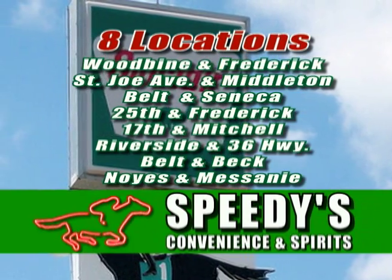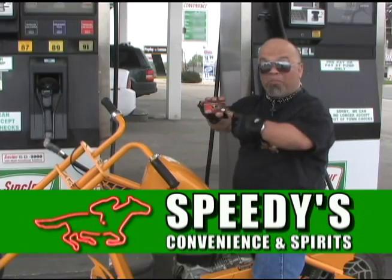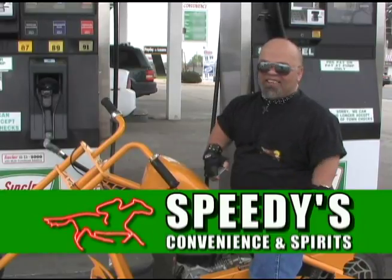There's always a Speedy's near you. Pick up your Sinclair Advantage Card and save today. Small card, big savings. That's how I roll.